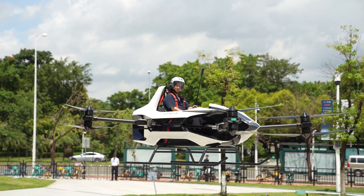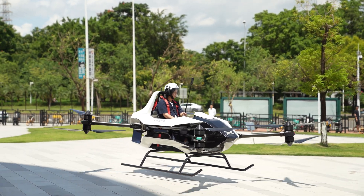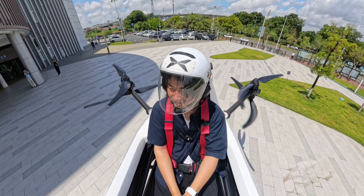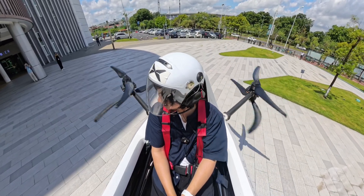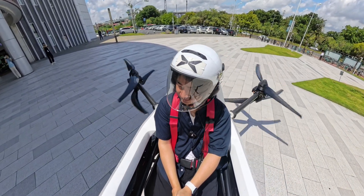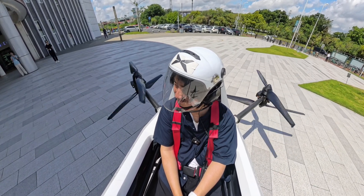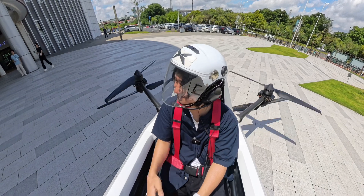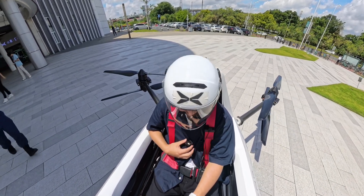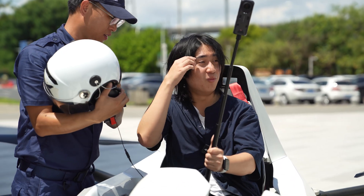A lot of you might ask: what is the difference between this and a helicopter? The biggest differentiator is cost. A helicopter would cost anywhere from $500 to $2,000 to operate per hour due to fuel and maintenance expenses. While I don't have a precise number, I can confidently tell you that this electric VTOL aircraft costs no more than $25 to $75 per hour to operate. When you have an alternative that is 10 to 100 times cheaper, it is going to make a change in our world once it is safe and reliable.